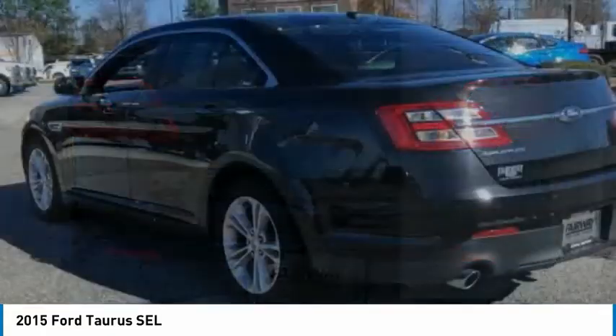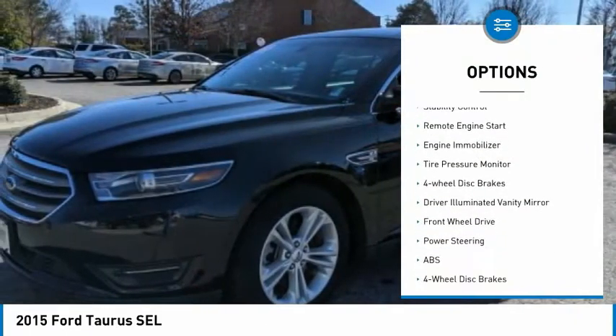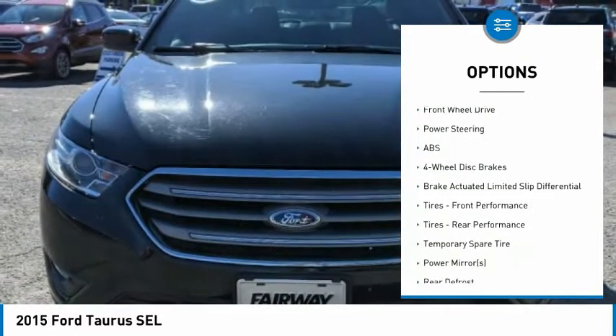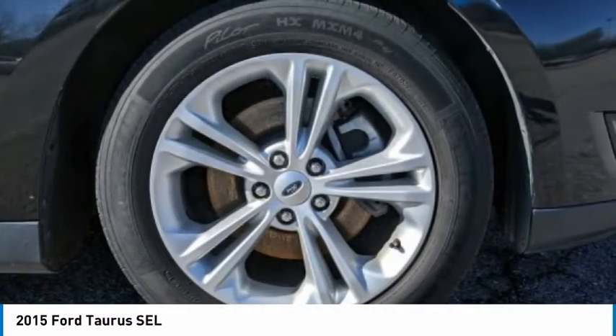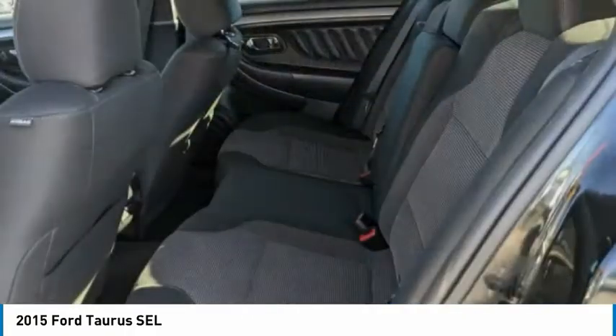Here are some of this vehicle's great options: heated mirrors, aluminum wheels, brake assist, traction control, stability control, remote engine start, engine immobilizer, tire pressure monitor, four-wheel disc brakes, and driver illuminated vanity mirror. Is love at first sight really possible? Let us know when you stop in.